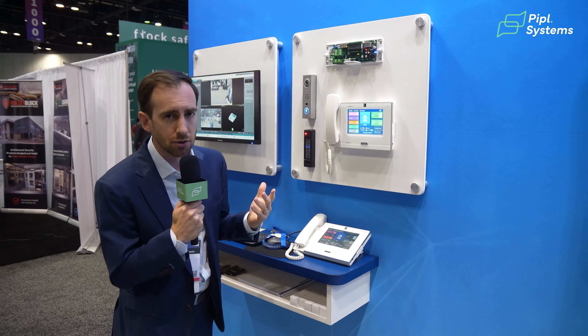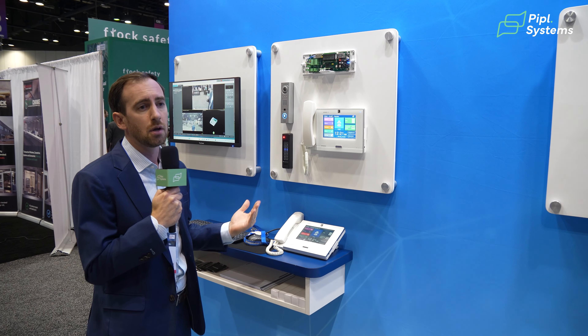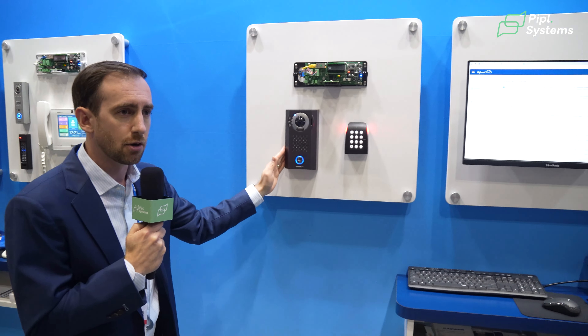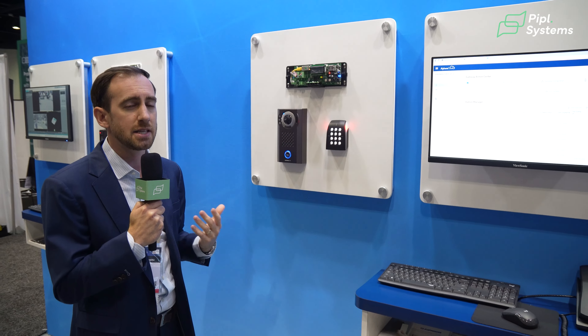What's nice about the IX and IXG series is that I can combine any number of stations in any order I want. So whether I have a mullion mounted door station like this, or a more common IX-DV right here, all of these parts and pieces work together to form a solution that's going to meet the needs of my customer.